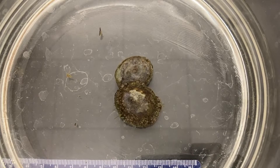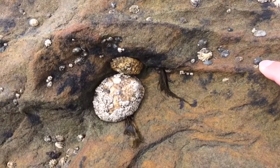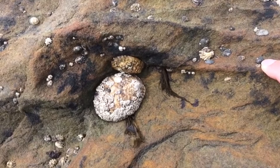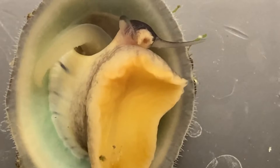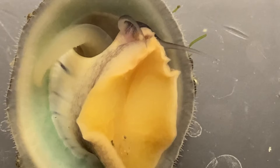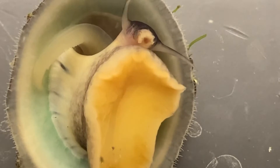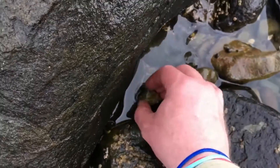Depending on the species, the sexes are separate, individuals appear hermaphroditic, or they begin life as a male and transition to a female as they grow. Spawning is mostly external in the water column, and the eggs hatch into larvae which develop through a few stages before settling to substrate. Depending on where they live, limpets can live 2 to 20 years.